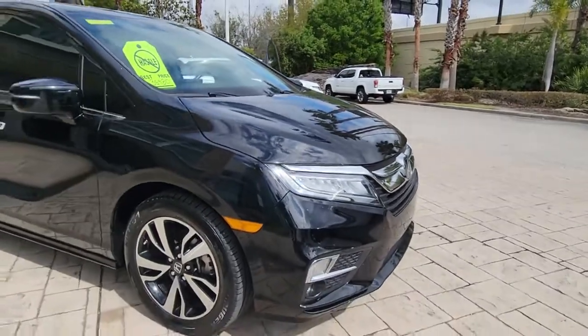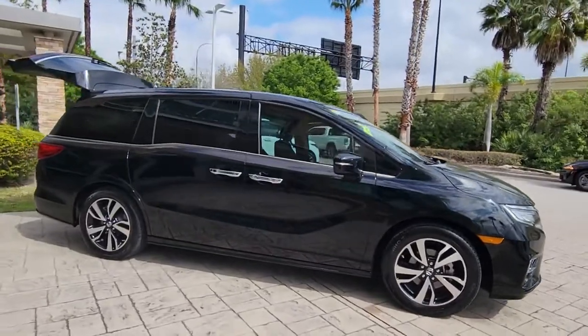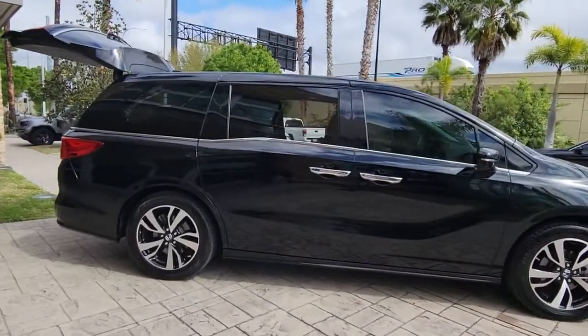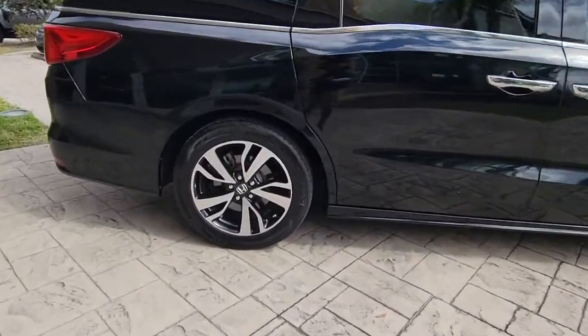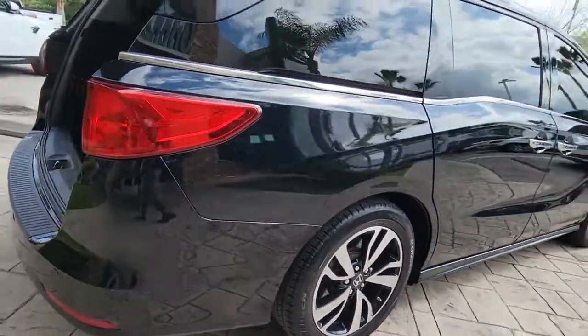Picture yourself in the 2018 Honda Odyssey. With less than 60,000 miles on the odometer, this vehicle provides excellent value. You'll feel safe and relaxed on every excursion in this comfortable and stylish Odyssey.